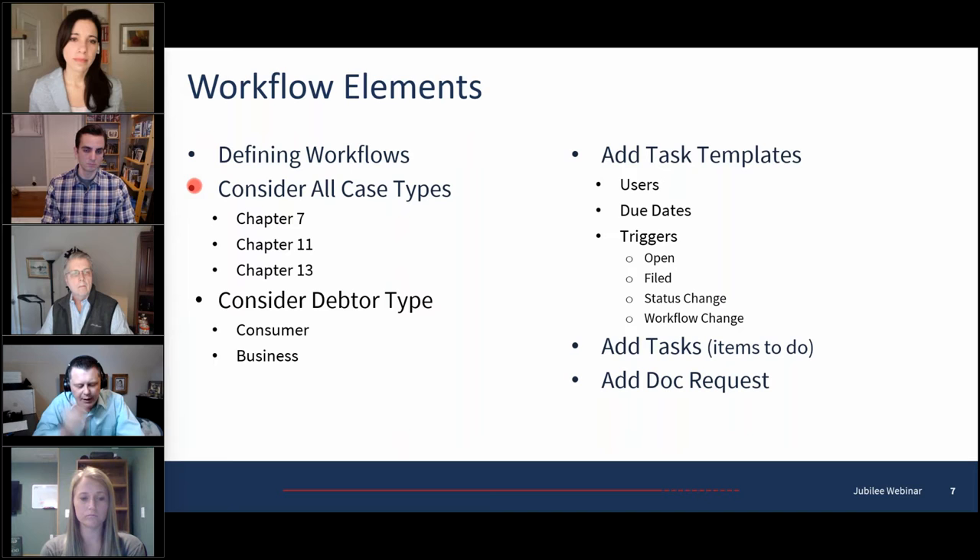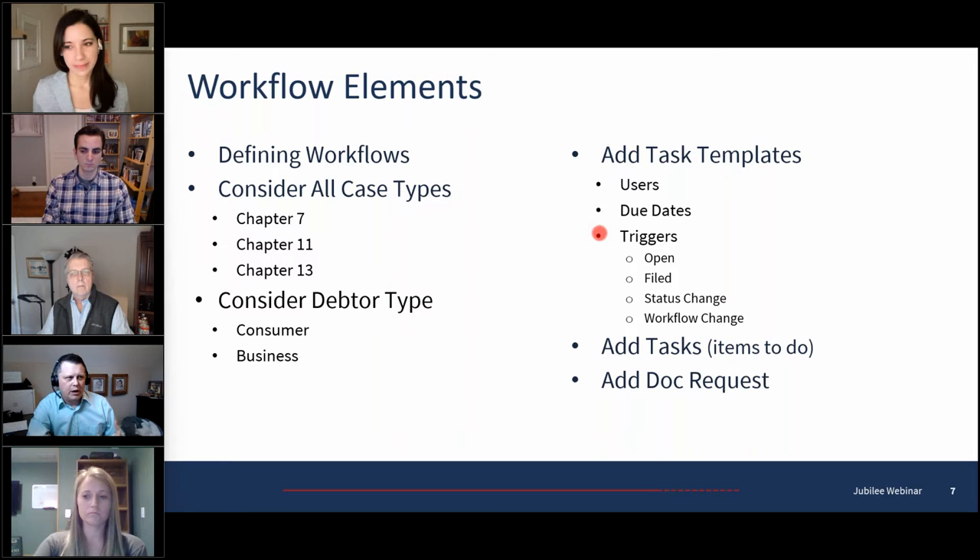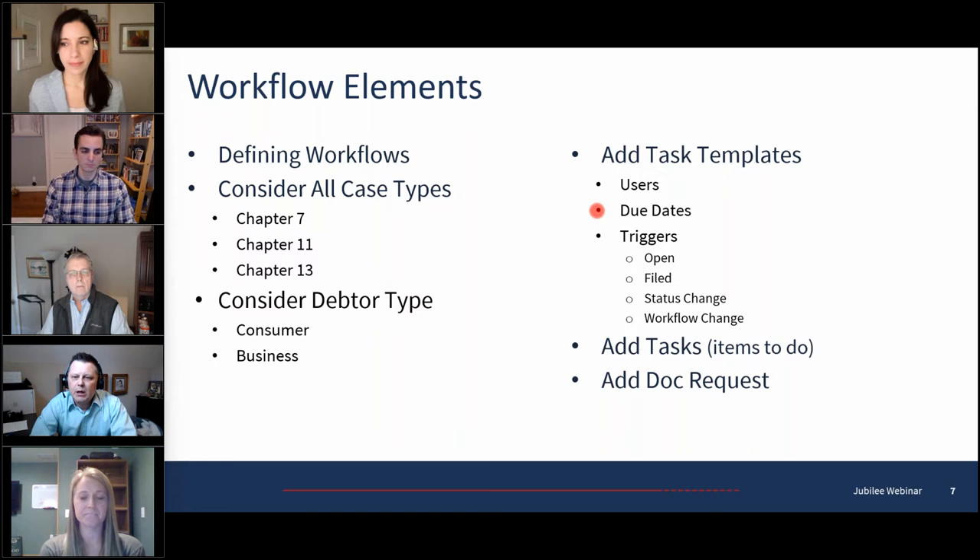You can also define it by debtor type — whether it's consumer or business. Within the task templates, you can assign specific tasks to users and set due dates. They use a word called a trigger date. Let's say I want a task to appear 10 days out — you can set it for 10 days ahead. You can trigger a workflow step off of many different events in Jubilee, for instance when a file is opened, when it's filed, or when the status changes — open, pending, and so on.